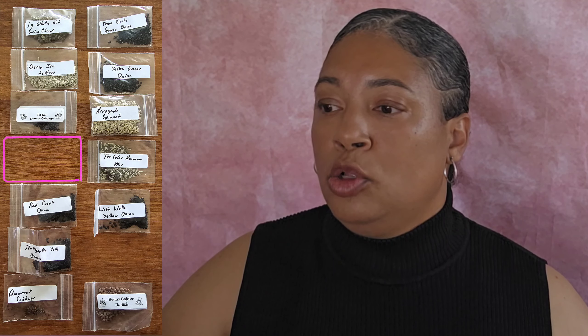I'm gonna try the Green Ice Lettuce because I do not like Iceberg Lettuce, but this is supposed to be like an improved version of Iceberg Lettuce — we gonna see. Tatsoi Chinese Cabbage. Lunar White Carrot — this is another variety that I did not receive. I also ordered Snow White Carrots and I got that packet, but I did not get the Lunar White Carrot.